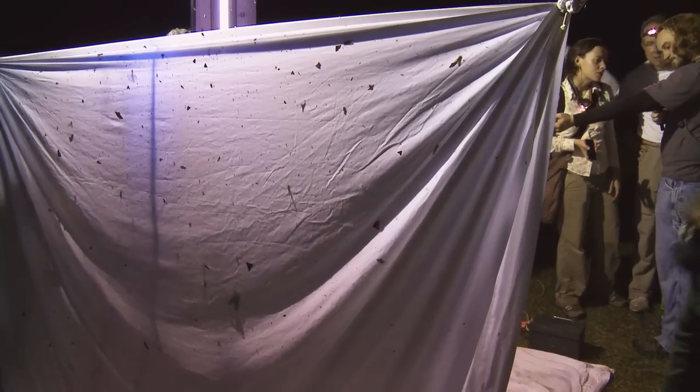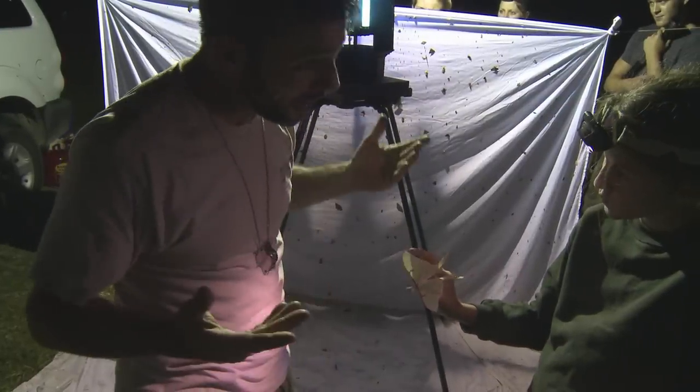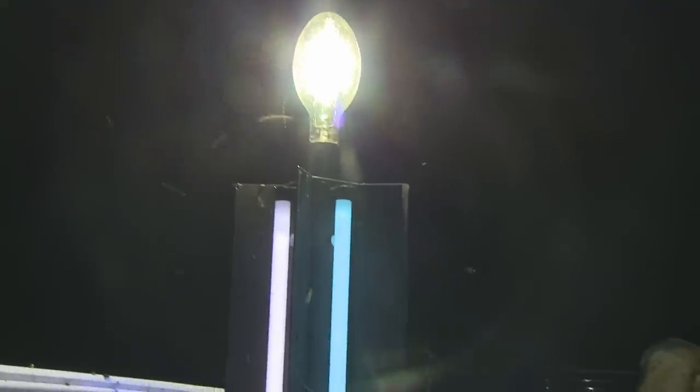At a quick glance, this may simply look like a hanging bed sheet and a very bright light bulb, but it's actually a quite effective bug-gathering device consisting of multiple lights. The large bright one is a 400-watt mercury vapor light, which is used to attract insects from long distances. And its partners in crime are four 15-watt ultraviolet lights, which the bugs find utterly irresistible.